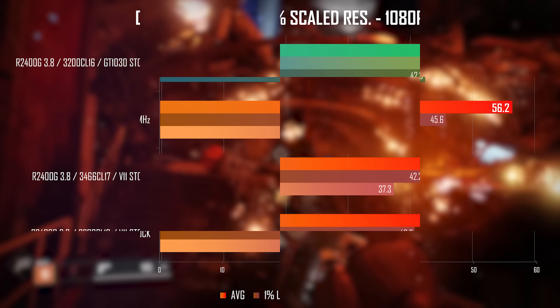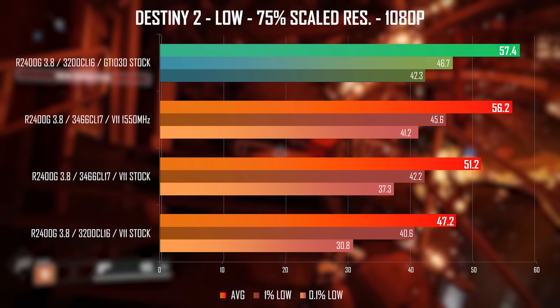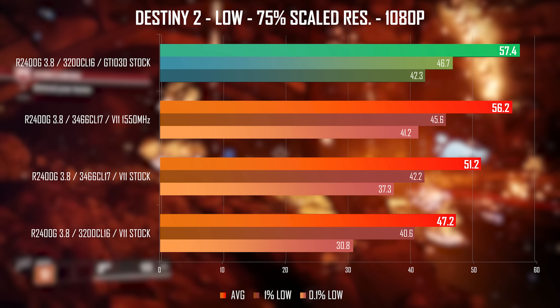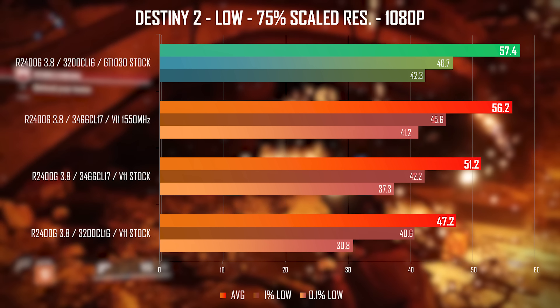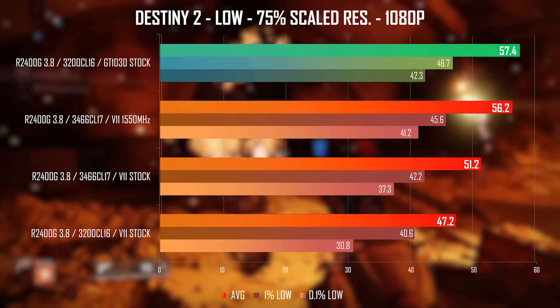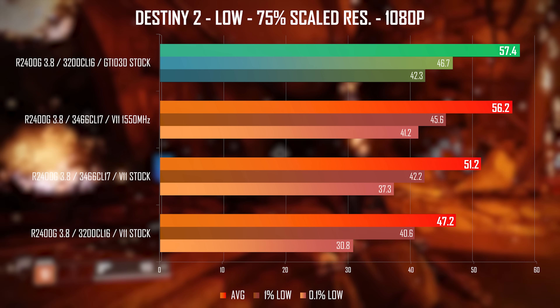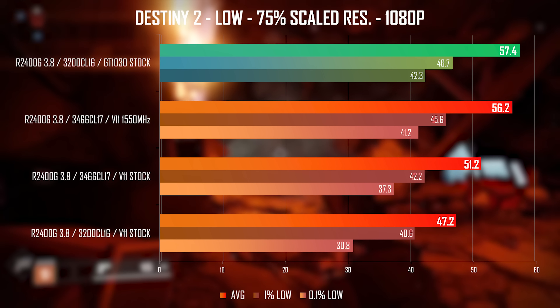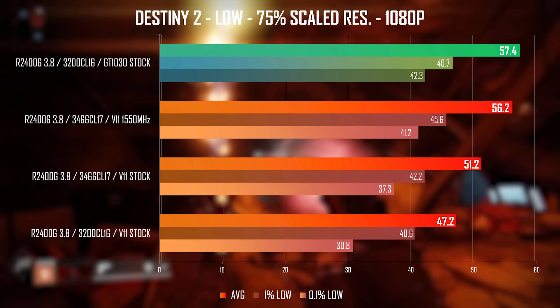I've also tested Destiny 2 at low settings with 75% scaled resolution, getting respectable averages with some low 40fps dips during fights when overclocked. When running overclocked, it matches the GT 1030. At stock, 1250MHz performance is still impressive and honestly the game still looks good even at low settings.